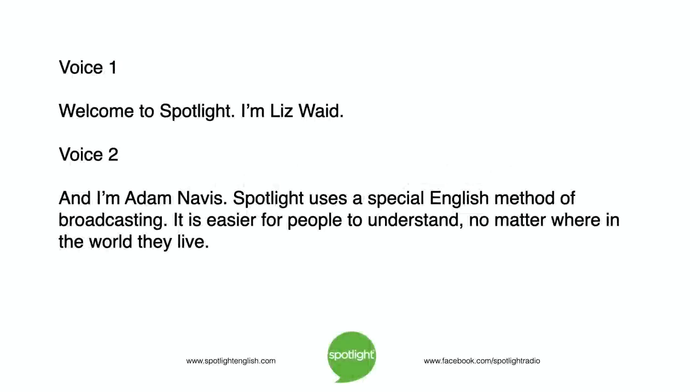Welcome to Spotlight. I'm Liz Waid. And I'm Adam Navis. Spotlight uses a special English method of broadcasting. It is easier for people to understand, no matter where in the world they live.